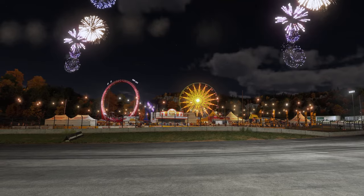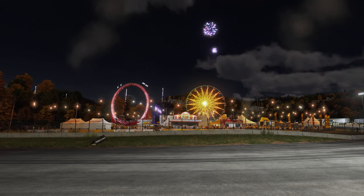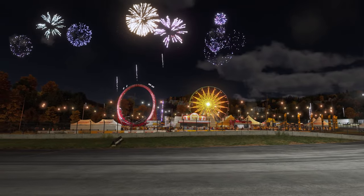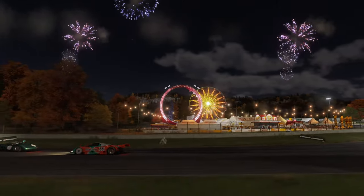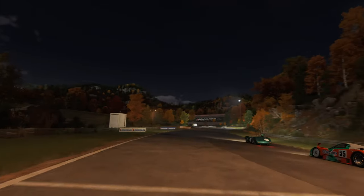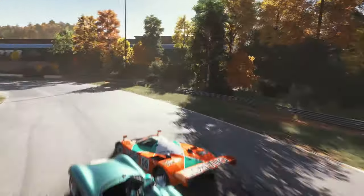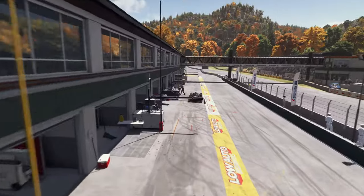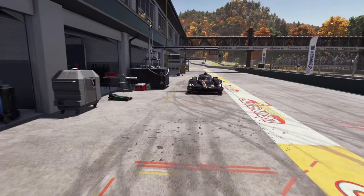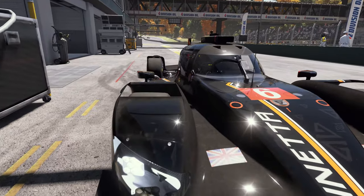Changes in the time of day also change ambient temperatures, which affect track surface temps. Grip is also affected by these track temp changes, rubbering in, and of course, weather. Let's head to the pits. We've added features that players have been asking for: tire and fuel management, multiple tire compounds, and new depth in car building create the ultimate racing playset.